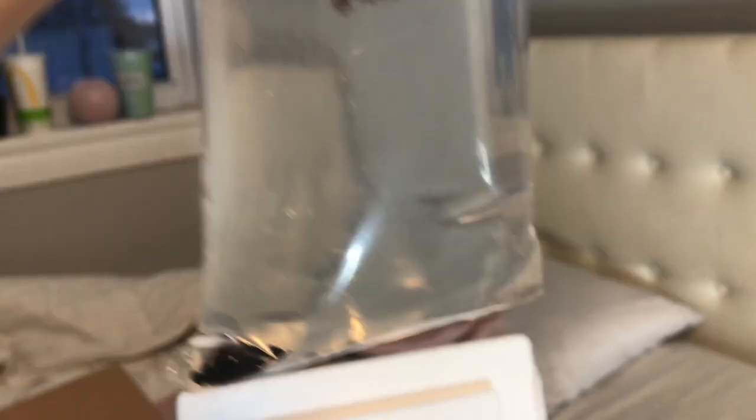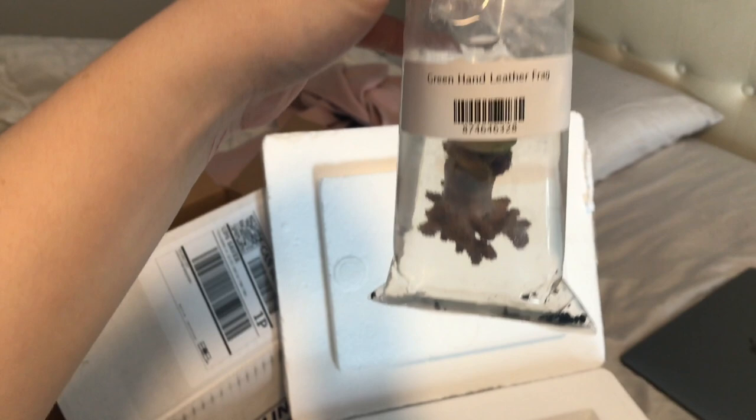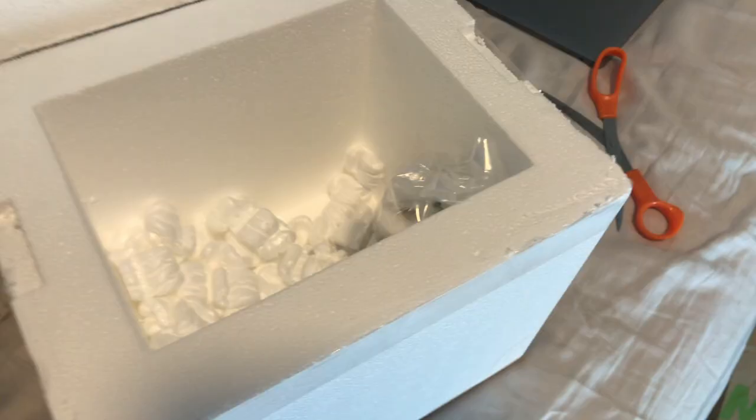Next up is my red hand leather frag. I've never had a leather coral before, so I don't really know what to expect. This is what it looks like right now — we shall see what it looks like once it opens up, because I have never had a leather coral before. And here is my green hand leather frag.